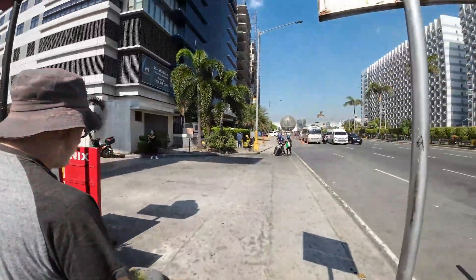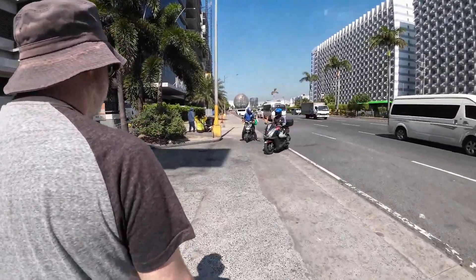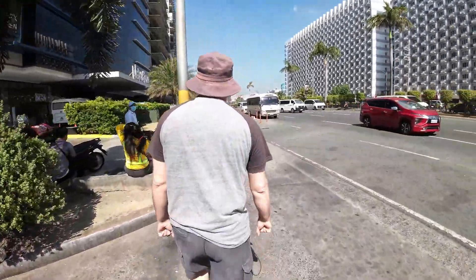This is our first full day here in Manila, Philippines. We're just going to walk over to the Mall of Asia, which is just a short walk from our hotel. We're thinking of going to the IKEA there, seeing what the breakfast is like, and seeing how it compares to our own IKEA back home.